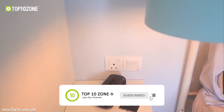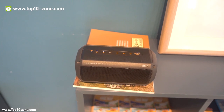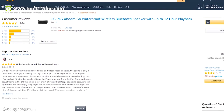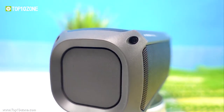You can also take your call while playing music with its built-in microphone and enjoy hands-free calling. The speaker is available on Amazon under $70 and has great customer reviews online. It is currently the best speaker that offers excellent value in terms of price.